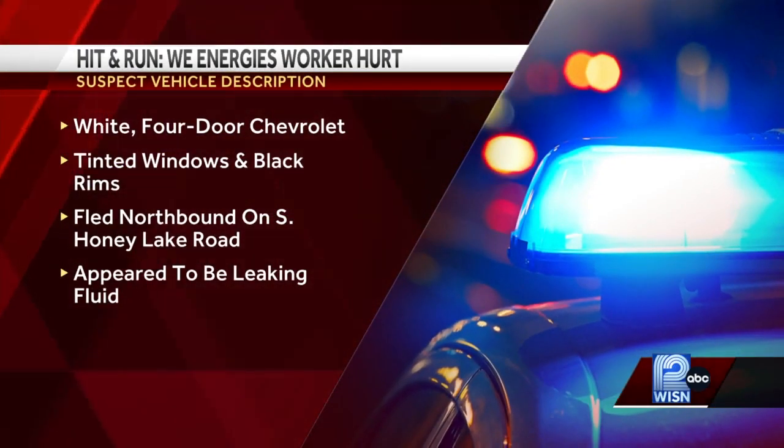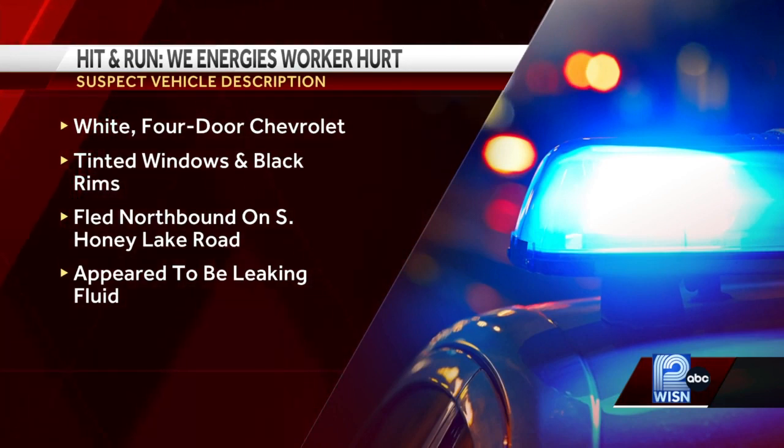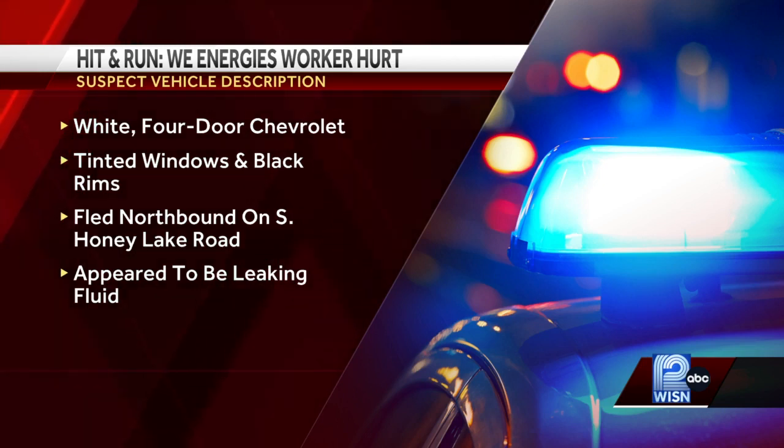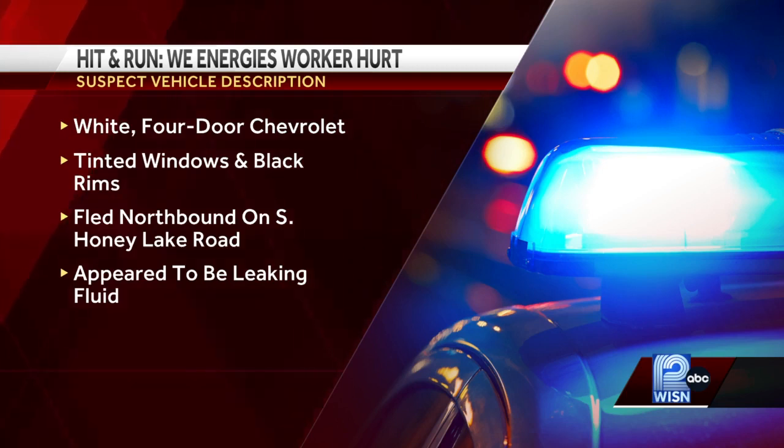We do have a description of the vehicle that struck her. Witnesses describe it as a white four-door Chevy with a diesel engine, black rims, tinted windows, possibly a late 2000s model, that was leaking fluid while driving away. We do have some broadcastify audio for you from right after that happened.